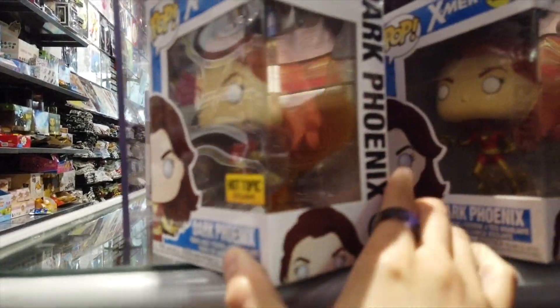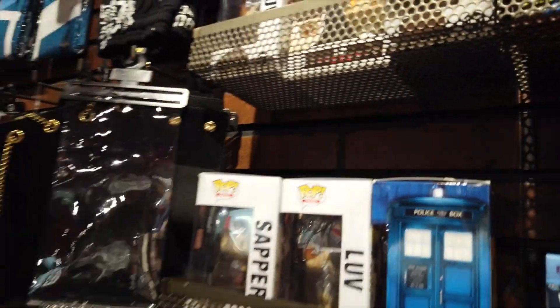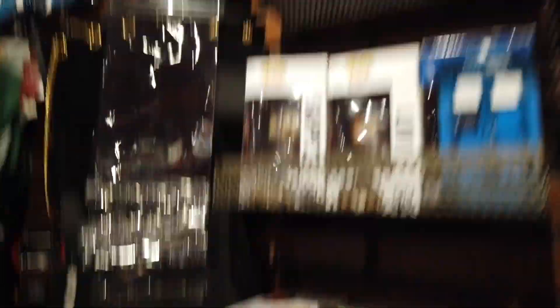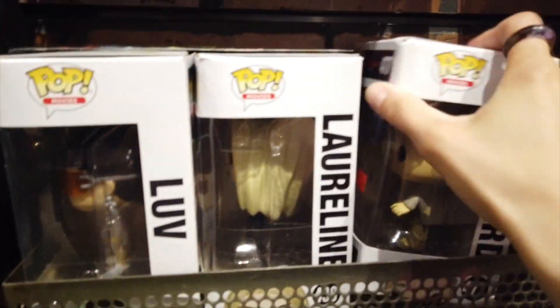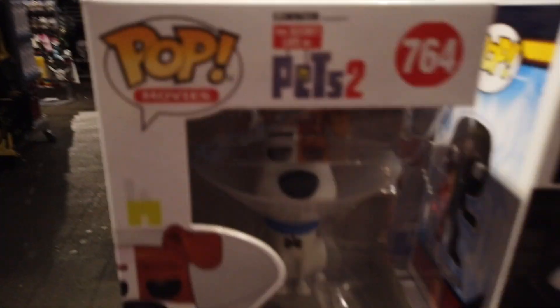What's the Walmart one look like? Crash Bandicoot vinyl figures are back here - I thought these were pretty cool. I just came to the back of the store to see what else they got. They switched it up again, but only a couple pops back here, like some Blade Runner pops. New Secret Life of Pets pops.